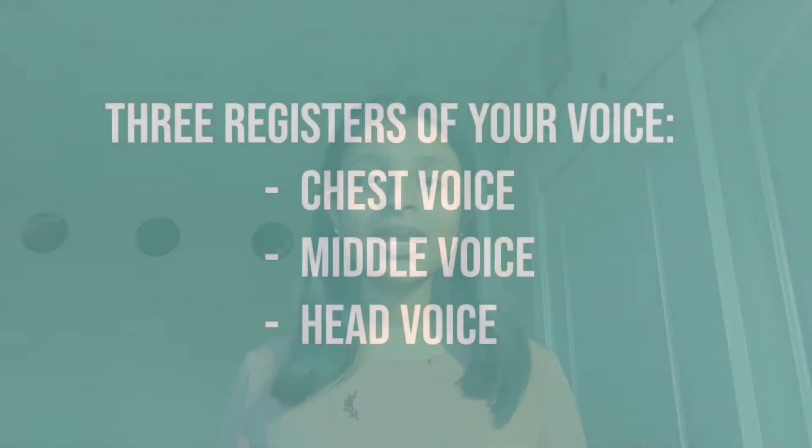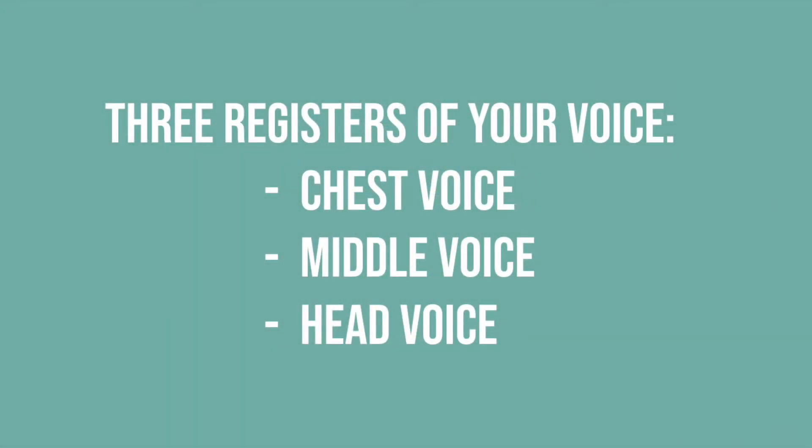Today we'll be talking about the three different registers of your voice. They can be condensed into your chest voice, middle voice, and head voice. The three of these are incredibly important to develop because they give you a lot of versatility in the notes that you can hit and how healthily you can hit them. So let's get started on finding out what they are and what you can do with them.